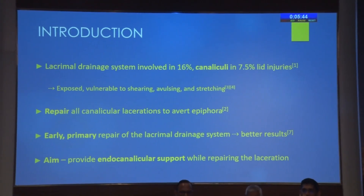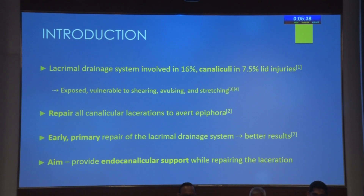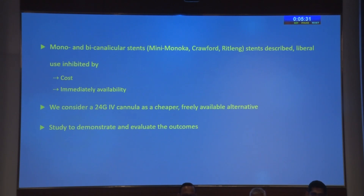The canalicular system is affected in 16% of eyelid injuries from trauma, 50% of which also involve the canaliculi because of the exposed vulnerable positions in the lid. Repair should be instituted because this may very well be the only working canaliculus of the patient. The aim is to provide endocanalicular support while repairing the laceration, described as both mono and bicanalicular silicon stents in the literature, but these are often prohibited due to their cost and immediate availability. So we came up with an alternative of using a 24 gauge IV cannula for patients who could not undergo silicon stenting.